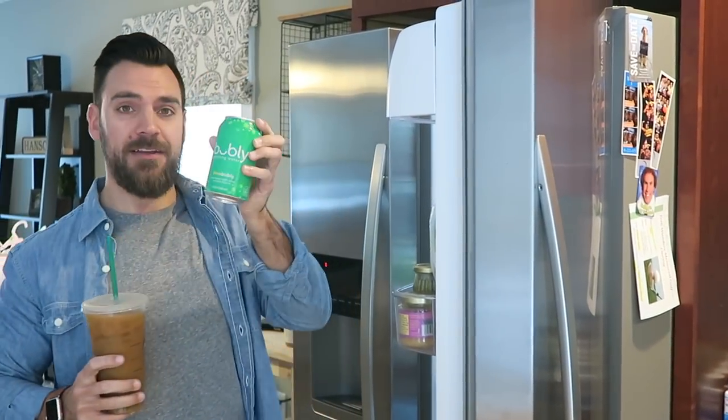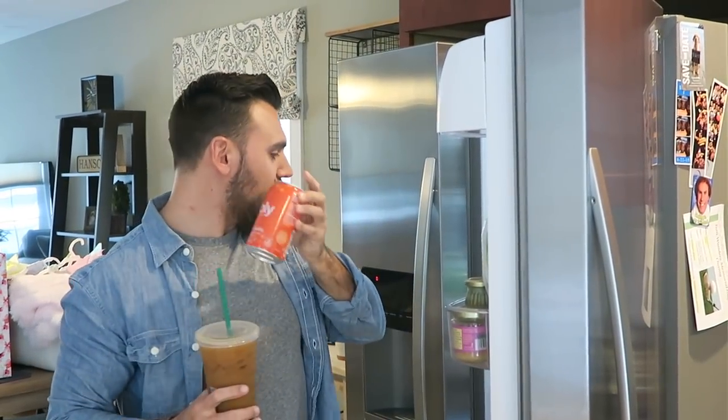I'm really needing this right now, I'm not going to lie. Hey look, bubbly new seltzer water. I like it better than La Croix, I think I like it better than La Croix.